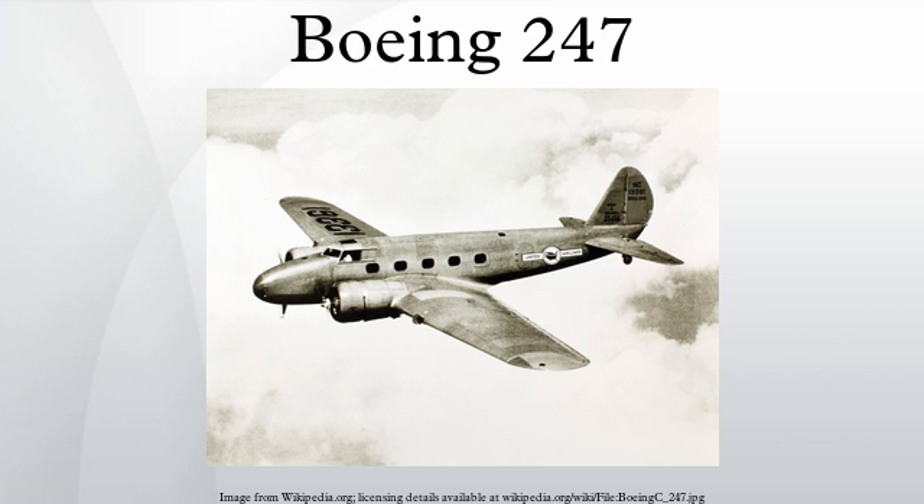Only 75 Boeing 247s were built. By contrast, Douglas collected 800 civil orders for DC-3s before the Pearl Harbor attack and produced over 10,000 DC-3s, including wartime production of the C-47, while the rival Lockheed Electra family eventually reached over 3,000 in its various civilian and military variants.